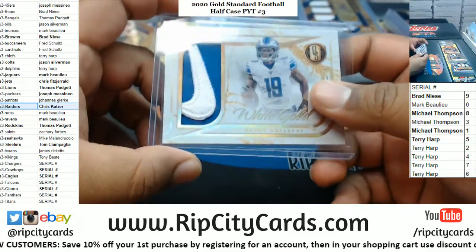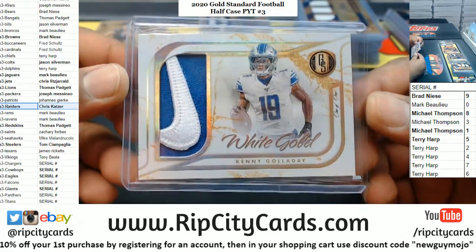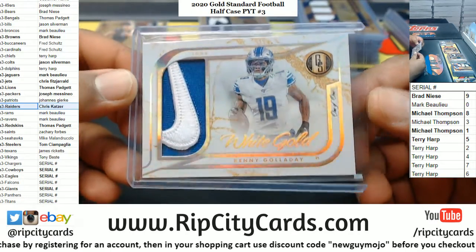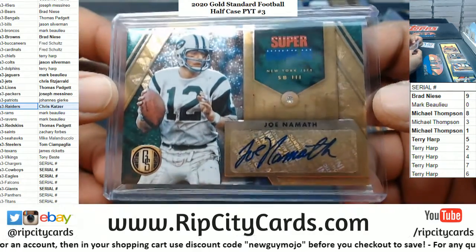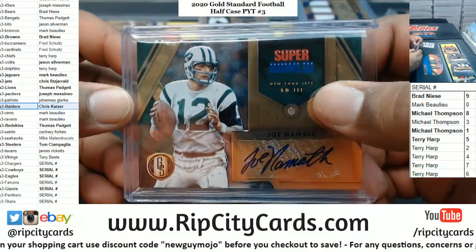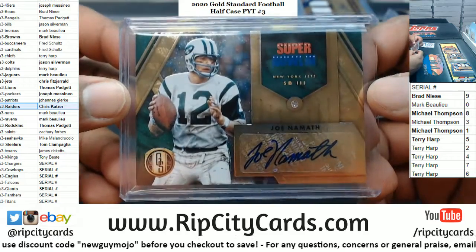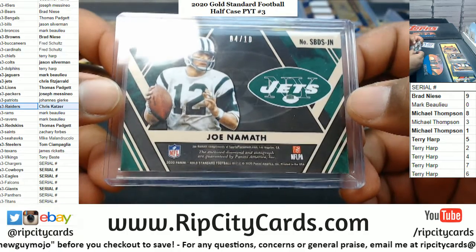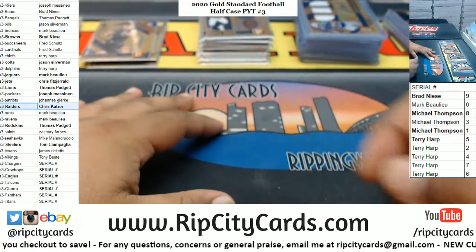The best two hits in my opinion: we've got Kenny G, 1 of 1, Relic with the Nike swoosh — that is very nice. And Broadway Joe with a literal diamond — I don't know how many carats that is, but that's a literal, actual 100% diamond embedded into that card, with the autograph to boot. Super, super sick — number 4 of 10. Not a bad half case — let's knock out the other half now.